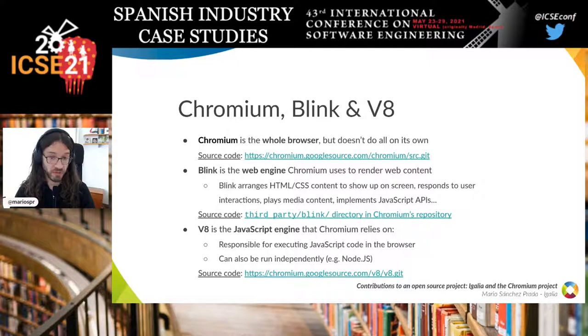Chromium is the whole browser, but it doesn't do everything on its own. Chromium uses Blink as a web engine to render web content. Blink takes HTML and CSS code, parses it, decides where and how to show content on screen, how to respond to user interactions, and even implements JavaScript APIs. For executing JavaScript code, Blink relies on the V8 JavaScript engine, which can also run independently of Chromium — it's the base of Node.js.